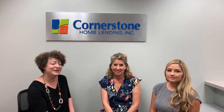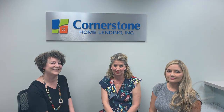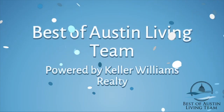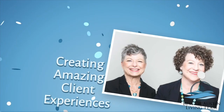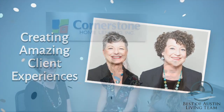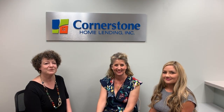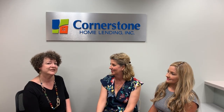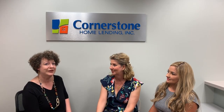Are you wondering what a jumbo loan is? We're going to talk about that today. I'm Christy Bryant with the Best of Austin Living Team at Keller Williams Realty, and I am really excited today to be here with Beth Thompson and Jessica James with Cornerstone Home Lending.